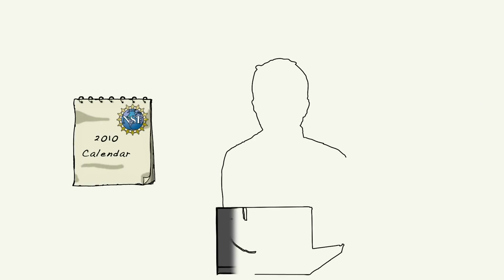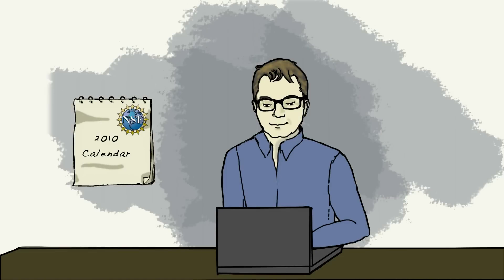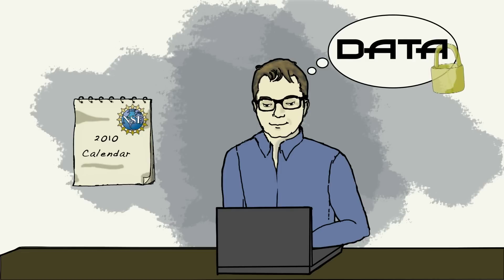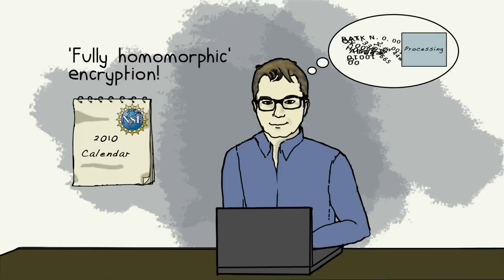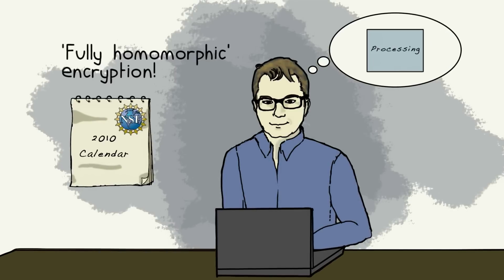In 2010, Craig Gentry, a graduate student supported by the National Science Foundation, thought of a new way to protect data, now called fully homomorphic encryption. It's a way to process data without ever decrypting it.